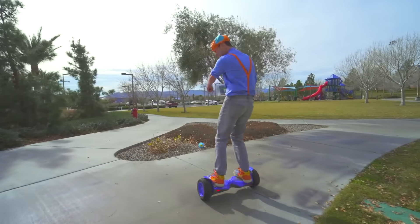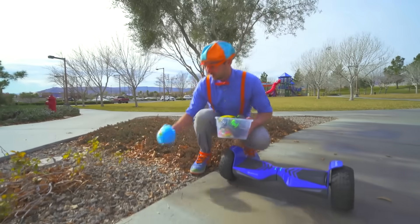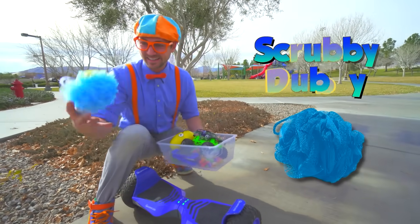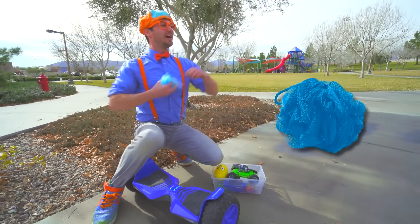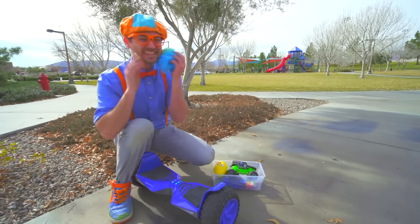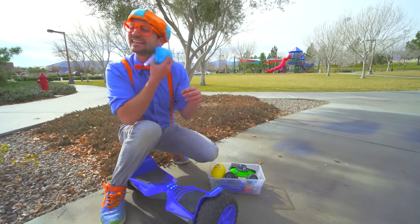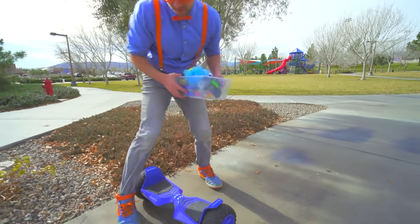Woohoo! Come over here, look! You know what this is? It's a scrubby-dubby! Yeah, it tickles! And I'm all clean! I use this in the bathtub to get nice and clean. I wonder if that will sink or float! Okay, let's go find some more!